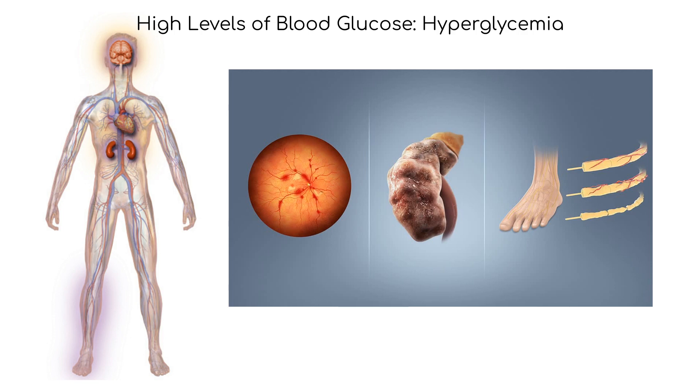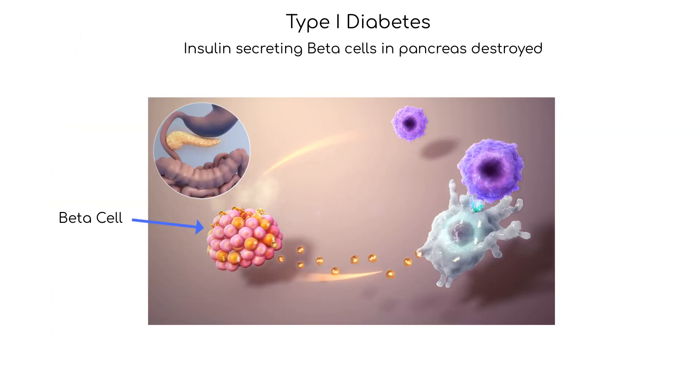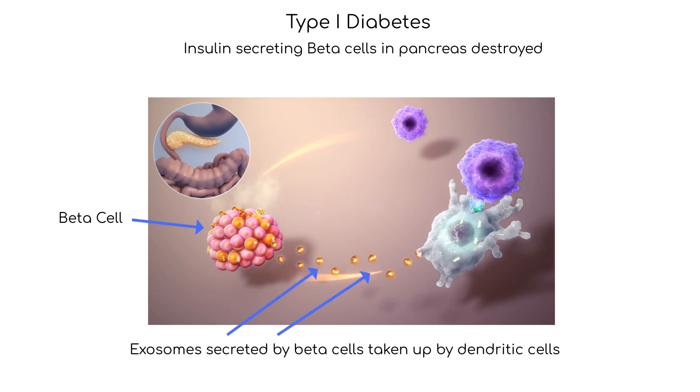Let's take a closer look at type 1 diabetes. Type 1 diabetes, also known as insulin-dependent diabetes or juvenile-onset diabetes, is a chronic autoimmune disorder that occurs when the immune system mistakenly attacks and destroys the insulin-producing beta cells in the pancreas. Since insulin regulates glucose, loss of insulin results in high levels of glucose in the blood, known as hyperglycemia. Here we see exosomes secreted by pancreatic beta cells taken up by dendritic cells from the immune system, which then activate T lymphocytes that attack and destroy the beta cells.